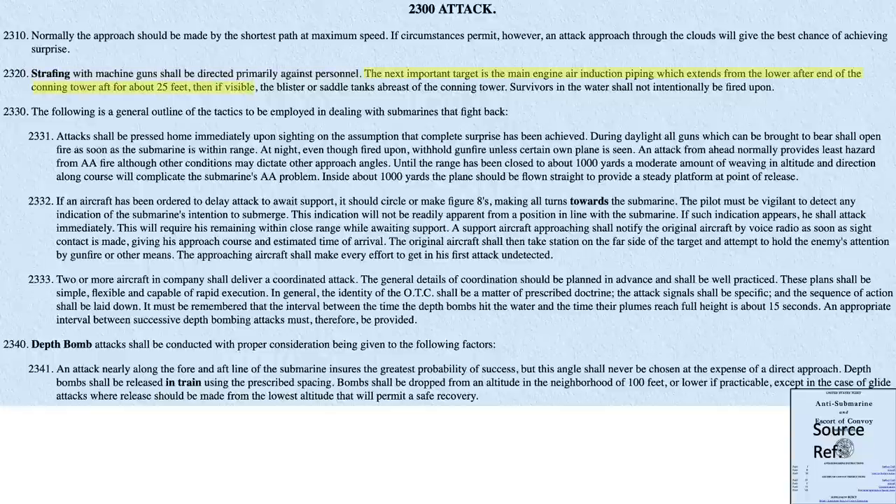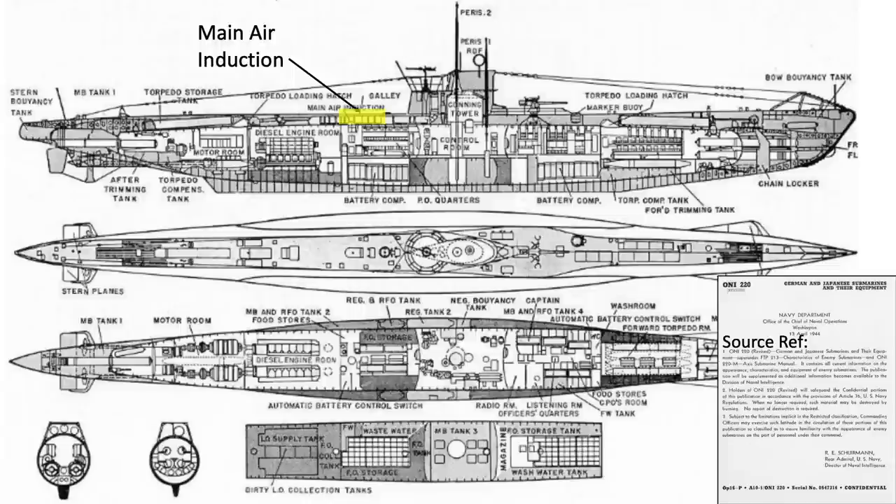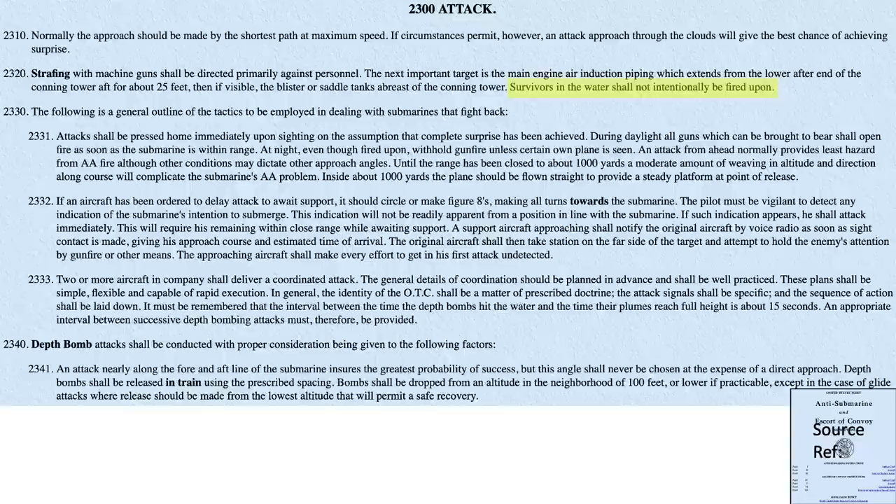Another vital target is the main engine air induction piping, located around 25 feet aft of the conning tower, as shown in this image. And by the way, don't shoot at submarine crew members who are in the water.